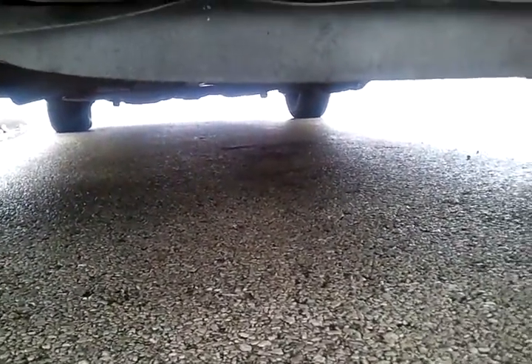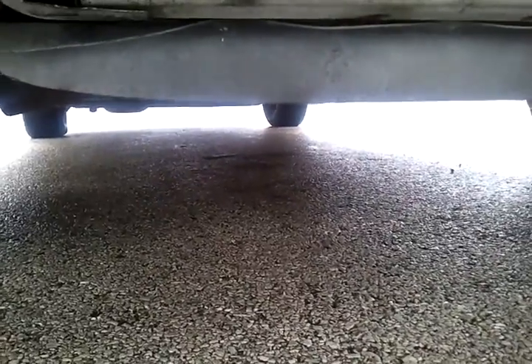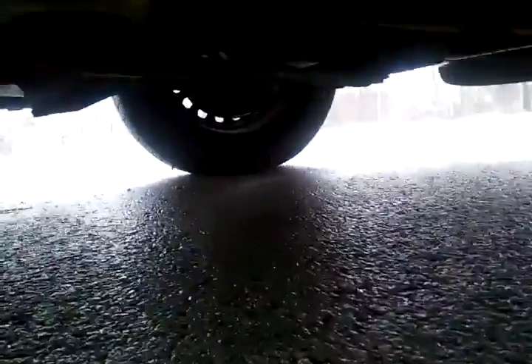There's no leaks. If there were any leaks, you'd see them. Check out this side. Most people, when they come to buy cars, they never even do this. And I'm showing you everything around it.